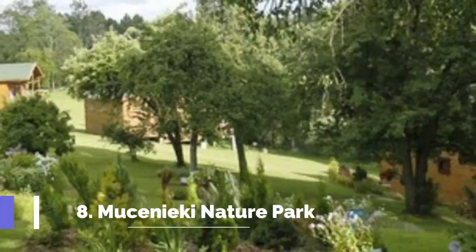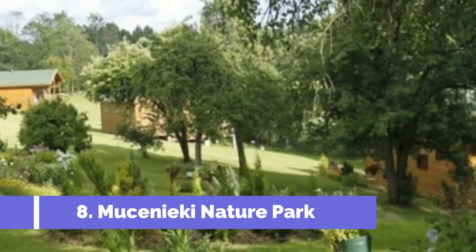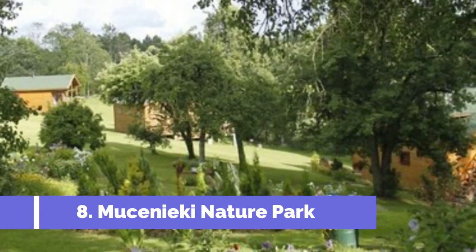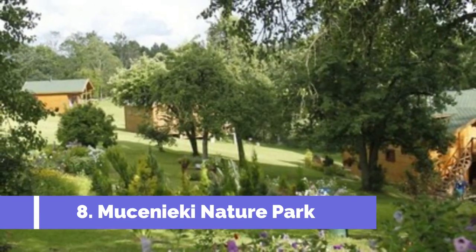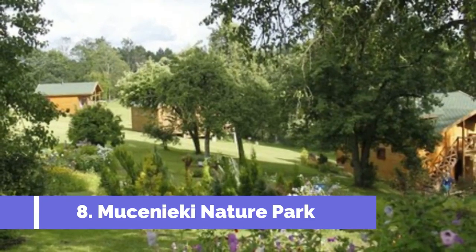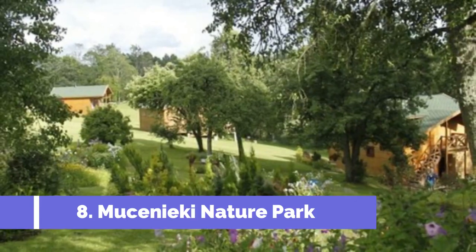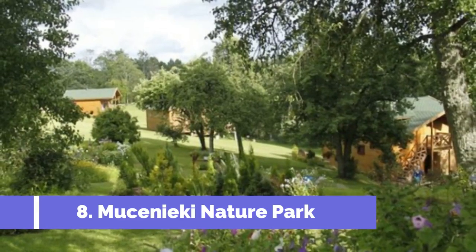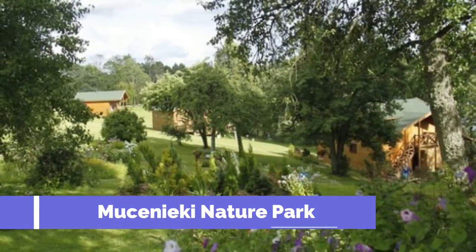Number 8. Museniki Nature Park is one of the top attractions in Bauska, Latvia. Located just a short distance from the city center, this park offers visitors a chance to explore the region's natural beauty and enjoy a range of outdoor activities. Covering an area of around 700 hectares, Museniki Nature Park is home to an array of diverse ecosystems, including forests, meadows, and wetlands.